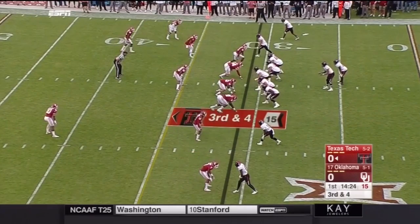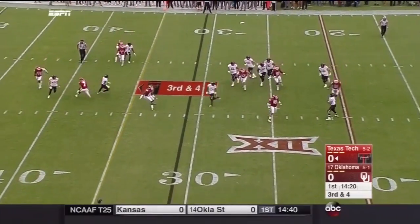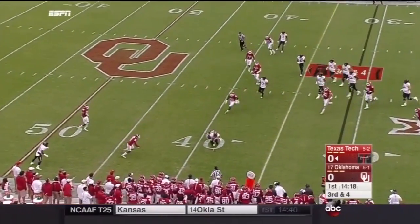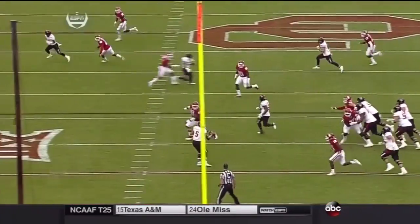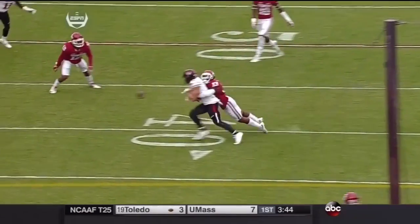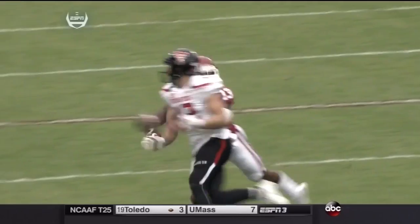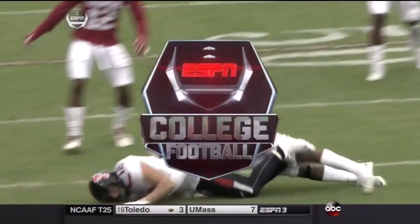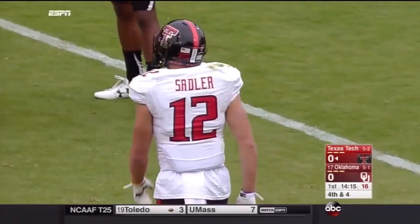One of the best third-down offenses in college football, facing a four-man rush. Mahomes, as he often does, extending the play with his feet and striking over the middle for Ian Sadler in his first game back. Mahomes tries to get outside the pocket, but Oklahoma's going to try to prevent that. It was about Thomas breaking on the ball and breaking that play out before it could get started — a nice defensive play early by Oklahoma.